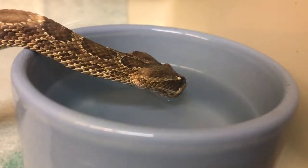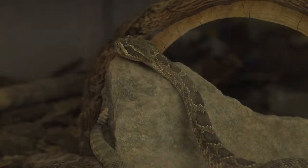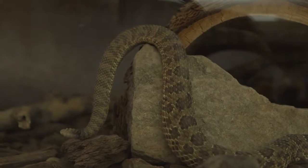The Hopi rattlesnake is a subspecies of the prairie rattlesnake found in northeastern Arizona across the desert plateau region. They are a relatively small species of rattlesnake, reaching just over two feet in length.